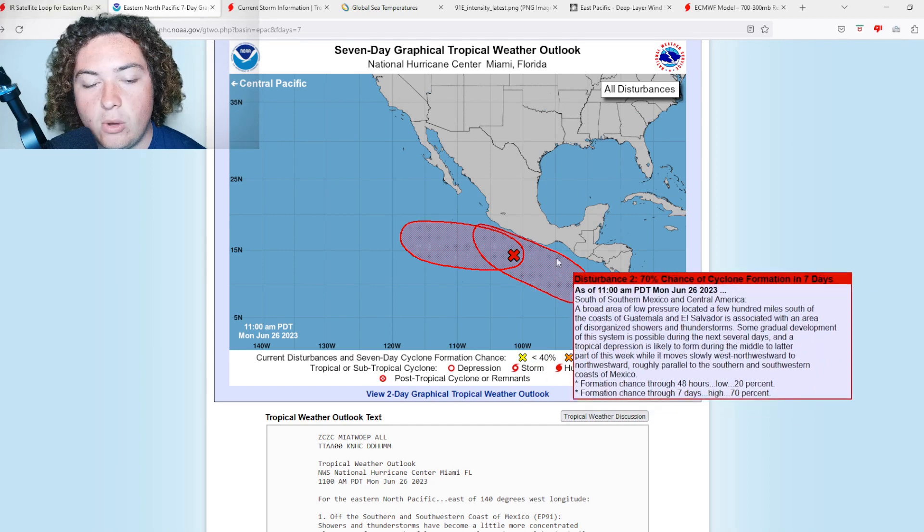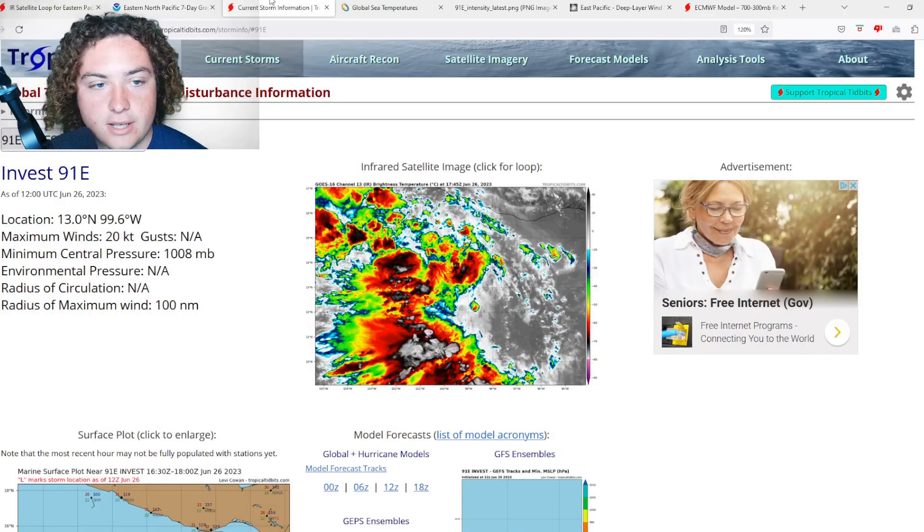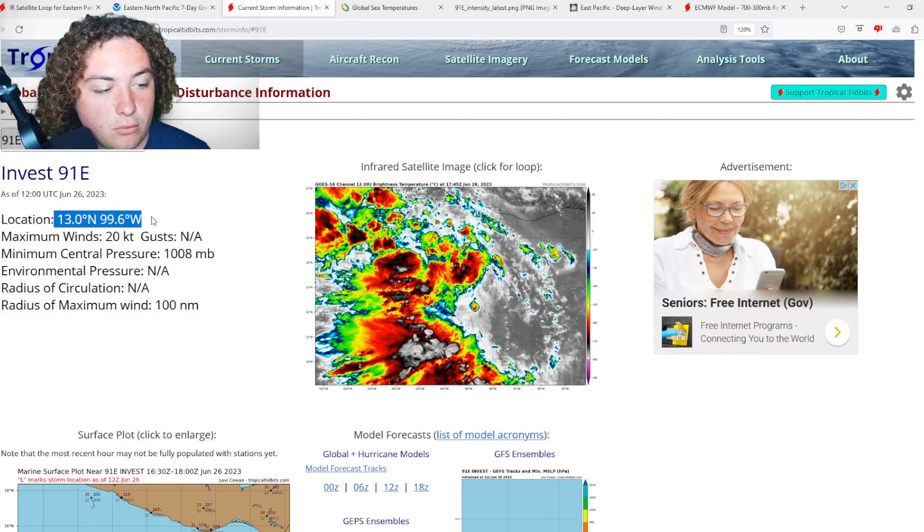This second system is also moving parallel to the Mexican coast and could cause some potential impacts — we'll have to wait and see. Here's the latest we have on Invest 91E: maximum winds of 20 knots or 23 miles per hour. The location is 13.0 degrees north, 99.6 degrees west. Minimum central pressure is 1008 millibars, and the radius of maximum winds goes out 100 miles.